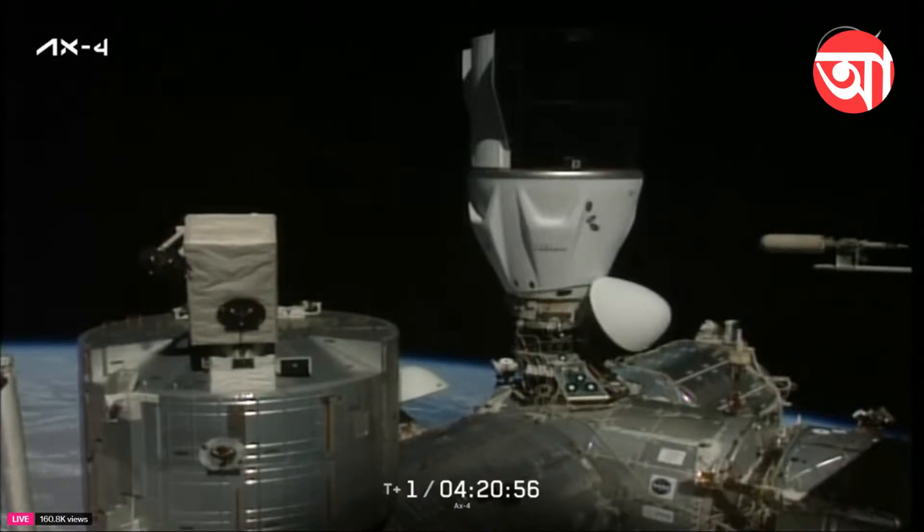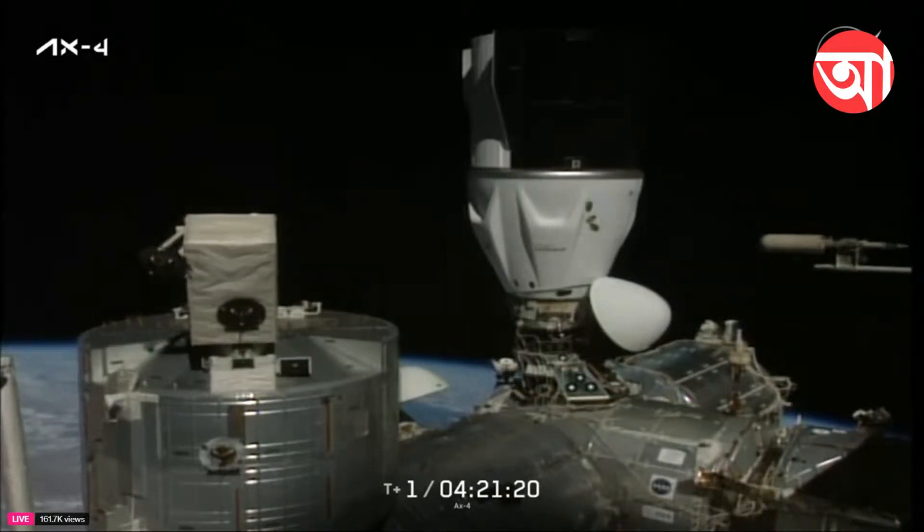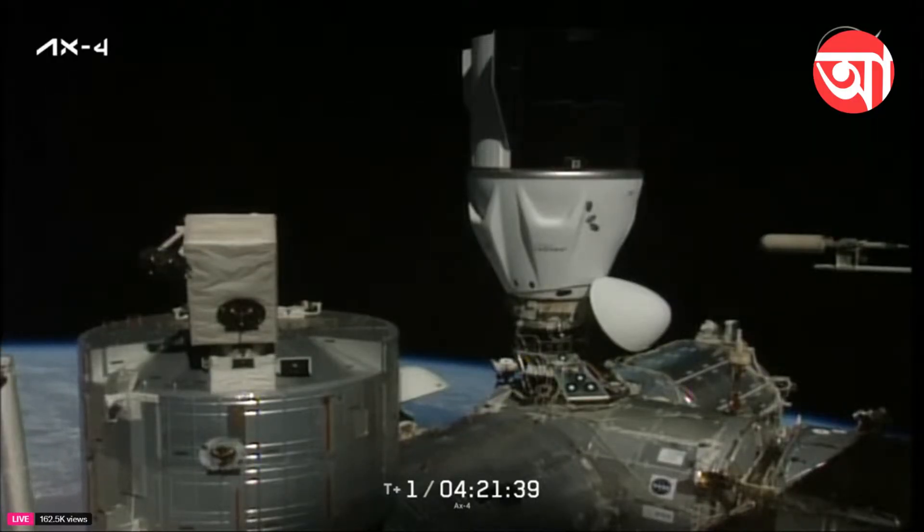This is Mission Control Houston as we continue to follow the progress of contact, capture, and beginning of hatch opening procedures as Axiom Mission 4 has arrived at the International Space Station, with contact at 5:31 a.m. Central time. The soft capture ring has been retracted and stowed. The 12 hooks around the nose bulkhead of the Dragon SpaceX connected to the pressurized mating adapter have latched on to create the hard mate. Umbilicals have been extended to allow Dragon to run on power and communications lines provided by the station, with welcome remarks expected at approximately 8:35 a.m. Central time, shortly after the Axiom Mission 4 team makes their way through the hatchway and into the ISS.